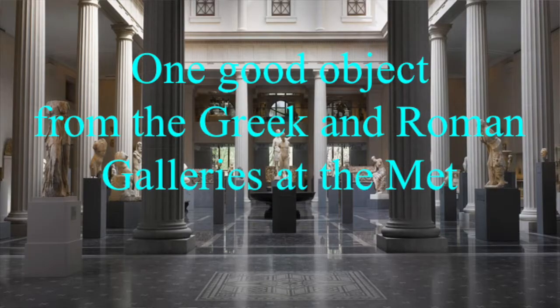Hello, Charles Mercier here. Let's look together at another good object from the Greek and Roman galleries at the Metropolitan Museum of Art in New York.